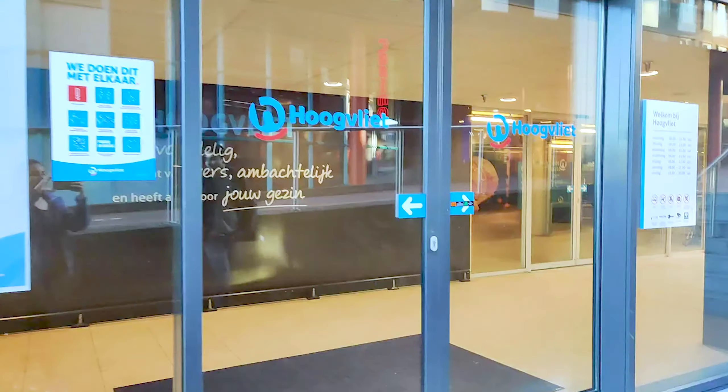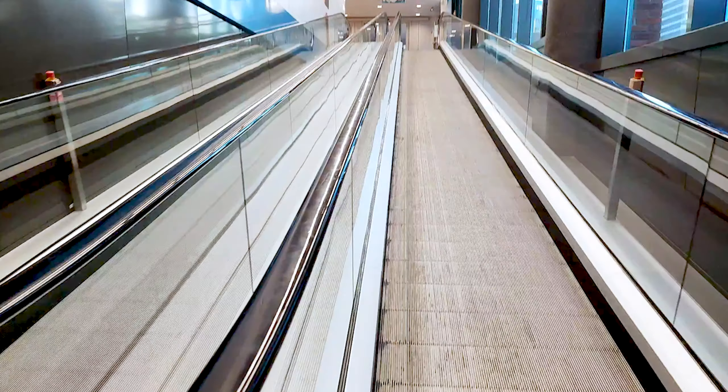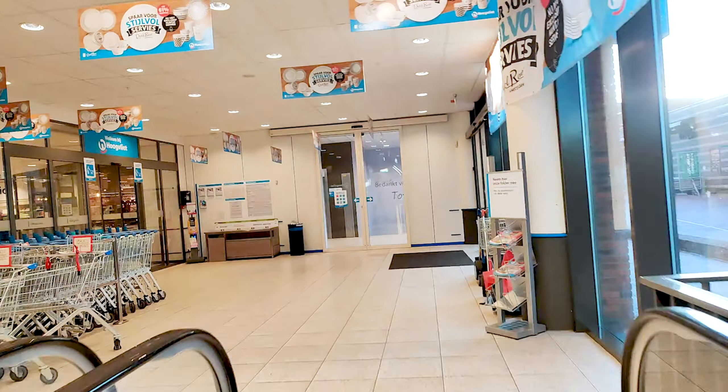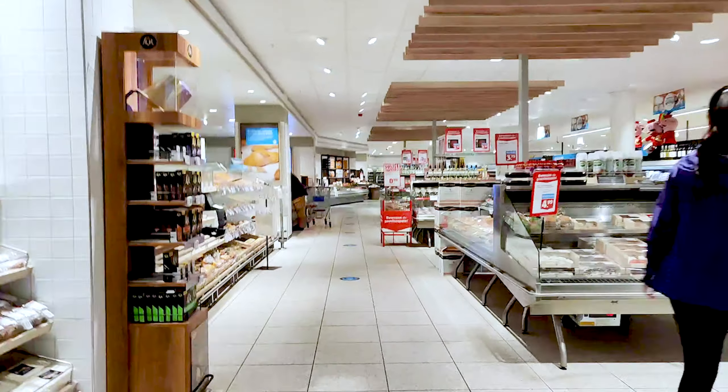Hey guys, this is day one of our vlog and that's Harsheel in the background. The first day we went to Hublie, where we usually go. This is a very cheap supermarket as we mentioned in our cost of living video. Here I am buying some bread and roaming around the supermarket.